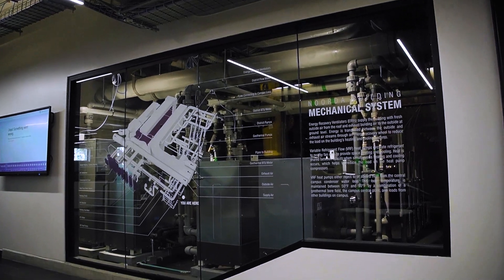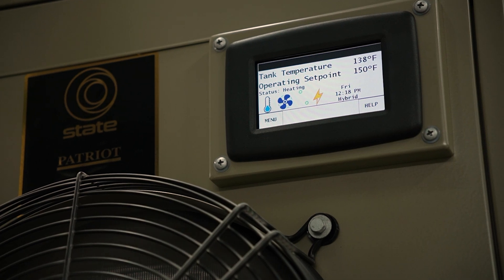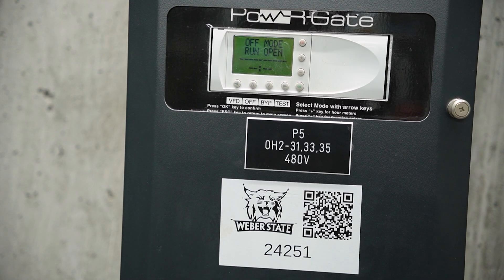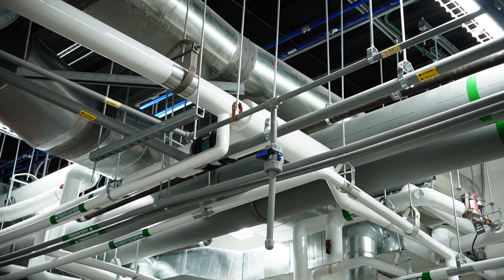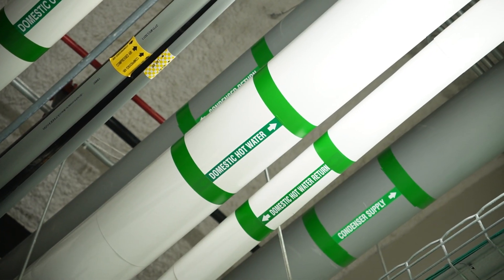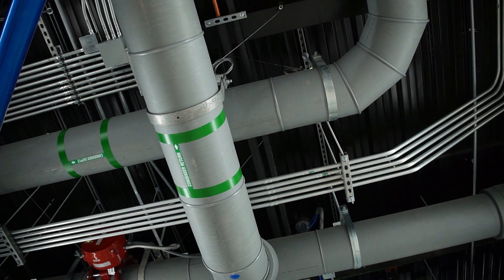Weber State has a really amazing energy management program. They do really well incorporating energy projects here, so they've got really good infrastructure, some of the buildings here, and some of the technologies. I feel like they're kind of pioneering some of the newer stuff. I love learning energy engineering here at Weber because of how they've built their buildings — they've built it to learn energy engineering. They've left the ceilings exposed so you can understand the systems and see them, where you don't normally get that opportunity, and I don't think you'll find that in a lot of other places.